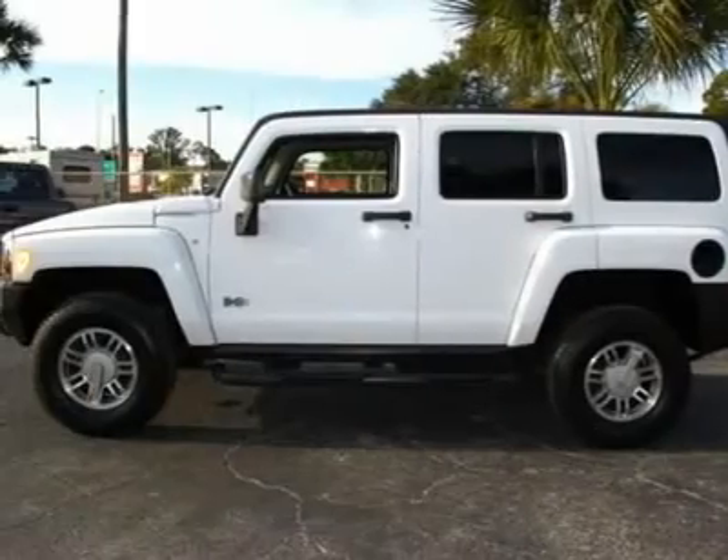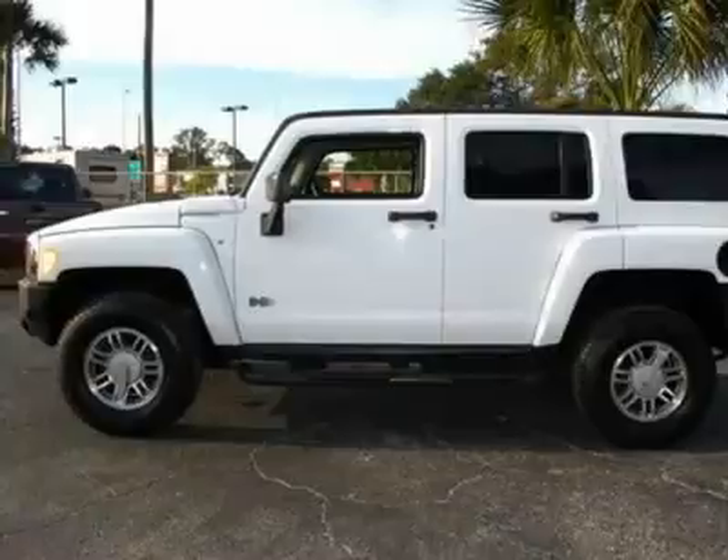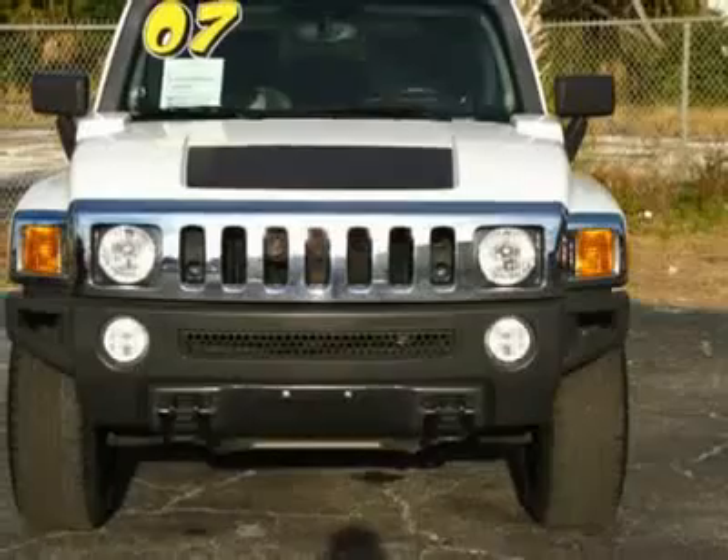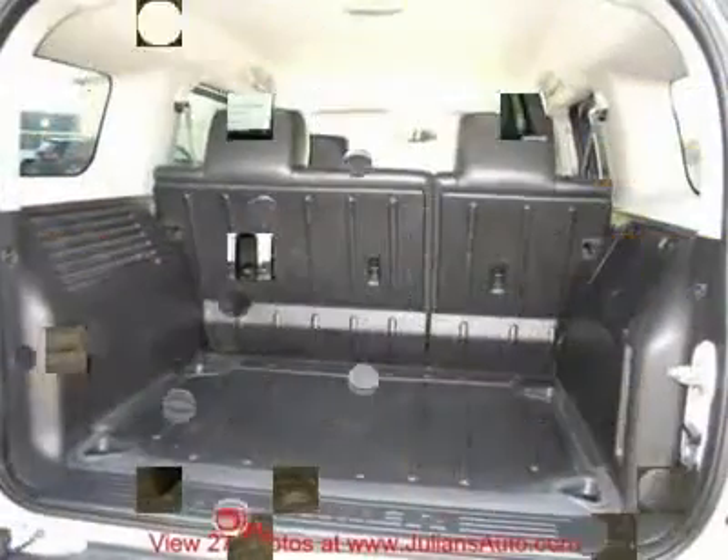Accessorize with chrome to your heart's content. Affordable Hummer with every option needed. Comfortable ride and power to move. This vehicle qualifies for extended warranties.